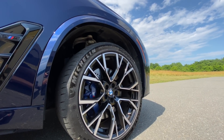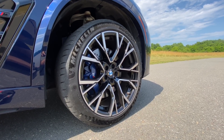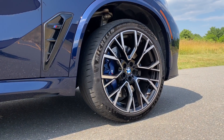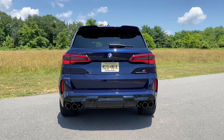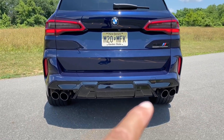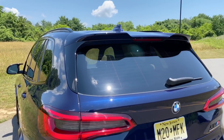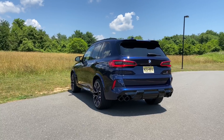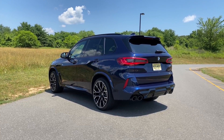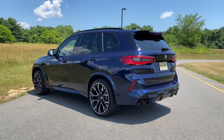You have the choice of two wheel options and surprisingly they don't cost extra at all. The ones you see here are the M Star spoke bicolor wheels. The X5M Competition gets 22 inch wheels in the back and 21 inch wheels in the front. The rear is definitely my favorite angle of this car — it has quad exhaust that looks really cool and a roof spoiler that gives it a lot of character. If I had to pick between the X5M Competition or the X6M Competition, I would definitely go for the X5M Competition. Let me know in the comments what you would get.